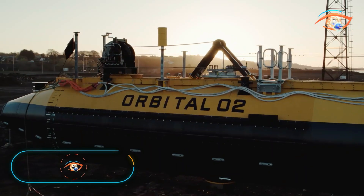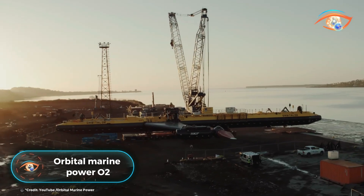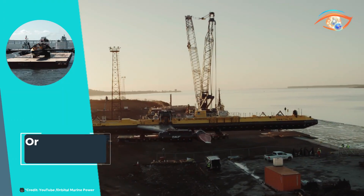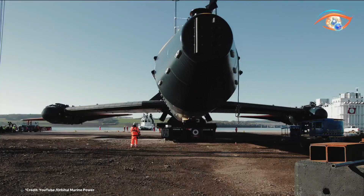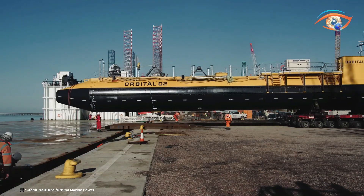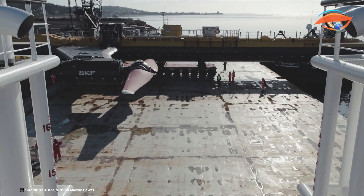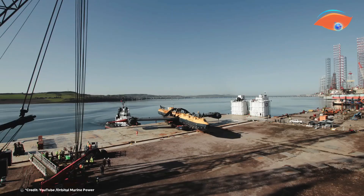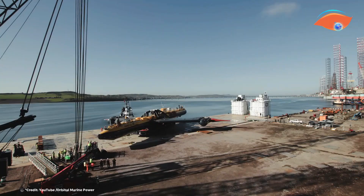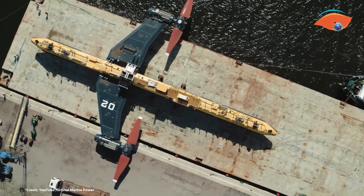Orbital Marine Power's O2, the world's most powerful tidal turbine, has begun exporting clean power, marking a significant milestone in renewable energy technology. The O2 turbine harnesses the predictable and sustainable energy of tidal currents, providing a reliable source of electricity for the grid. With a generating capacity of 2 megawatts, the O2 can produce enough energy to power around 2,000 homes annually.